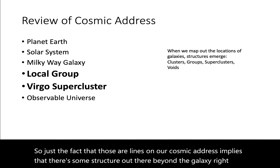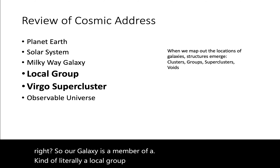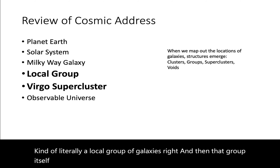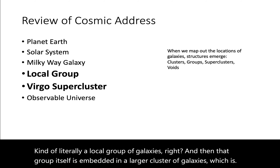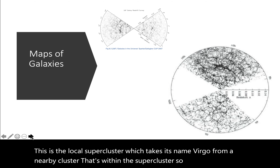Our galaxy is a member of literally a local group of galaxies. That group itself is embedded in a larger cluster of galaxies, which is the local supercluster. It takes its name, Virgo, from a nearby cluster that's within the supercluster. So let's work our way through this.